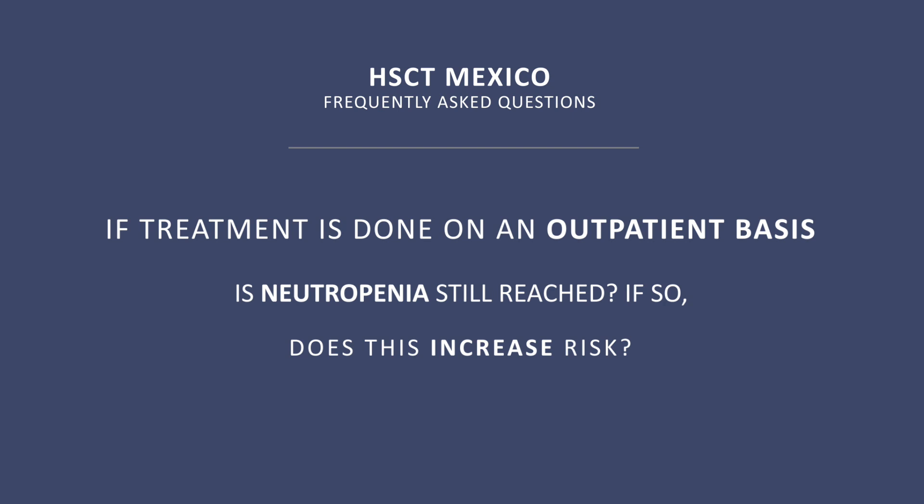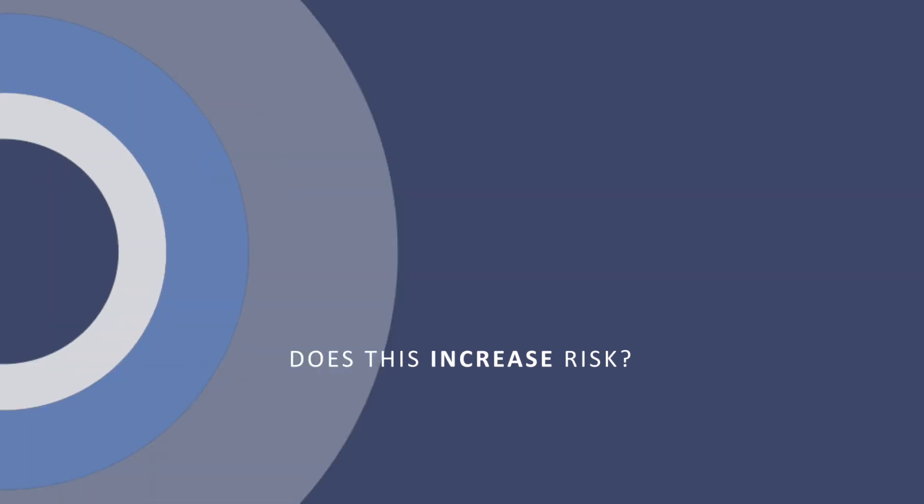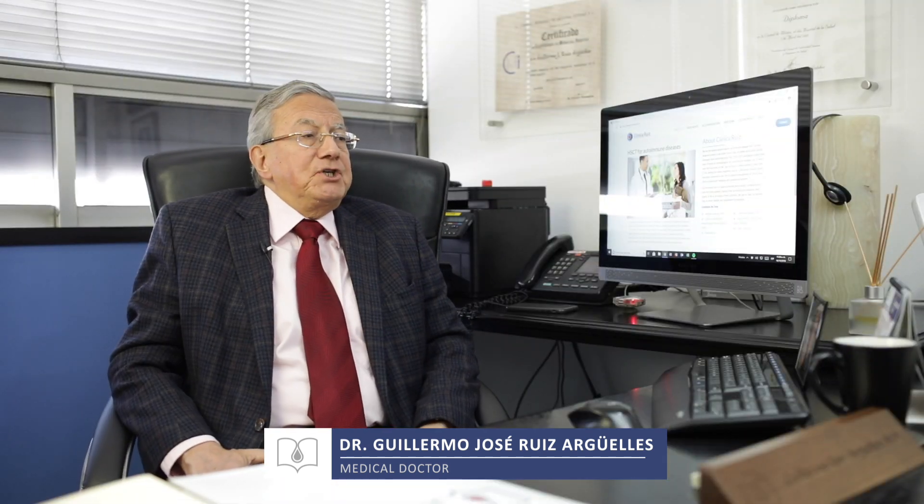If treatment is done on an outpatient basis, is neutropenia still reached? If so, does this increase risk? One of the consequences of using high-dose cyclophosphamide is the development of neutropenia. Neutropenia can be achieved either in the hospital or outside. Since neutropenia is a risk factor for developing infections, when it occurs in the hospital, the risk of acquiring a nosocomial infection is higher. This is why we prefer patients to go through the neutropenic period on an outpatient basis.